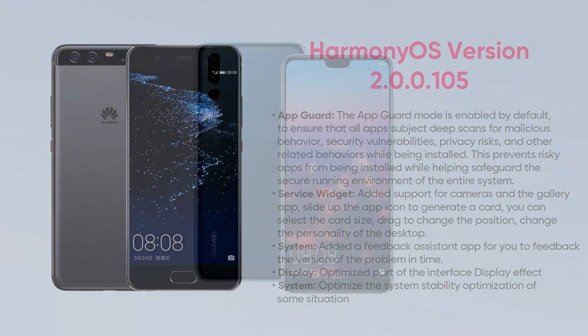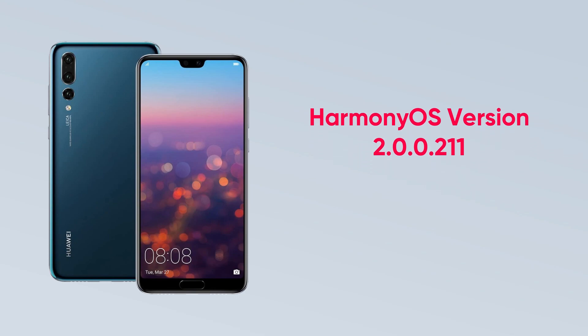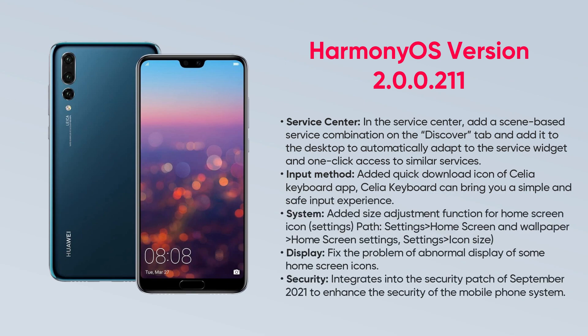On the other hand, P20 Pro users are grabbing HarmonyOS version 2.1.1, which installs new additions to service center, input method, and system, and fixes display issues, as well as bringing the September 2021 security patch for improved system security.